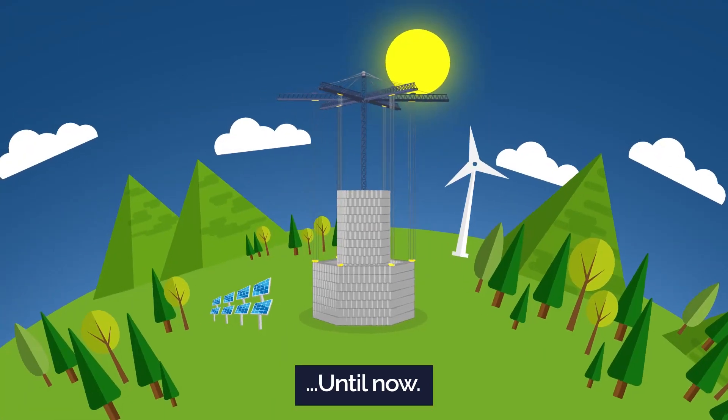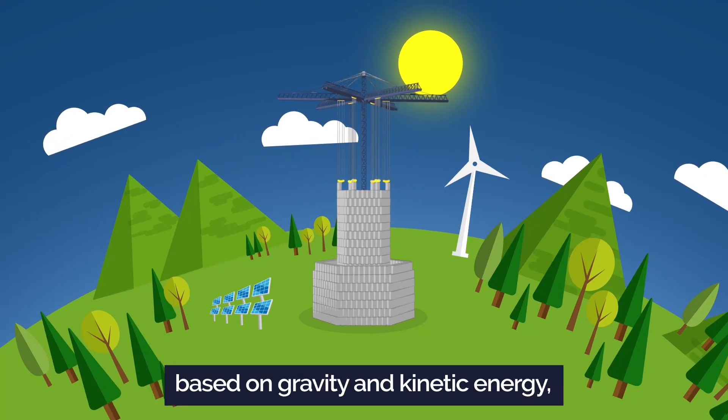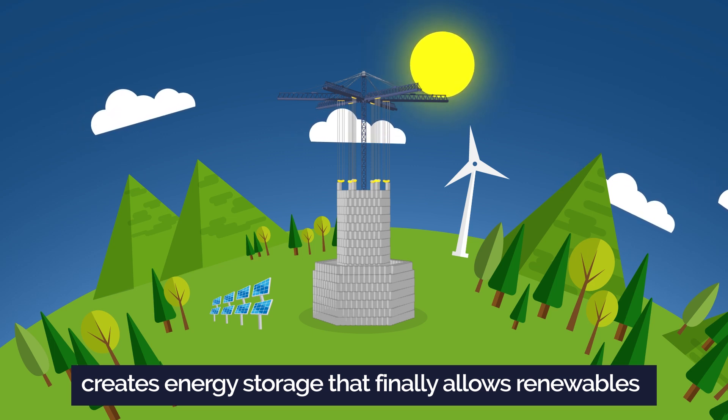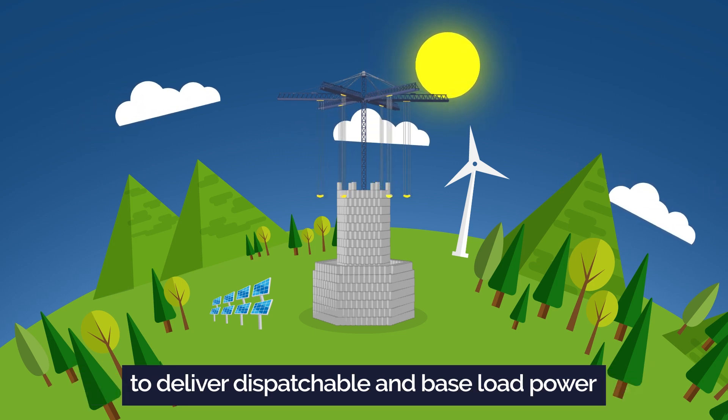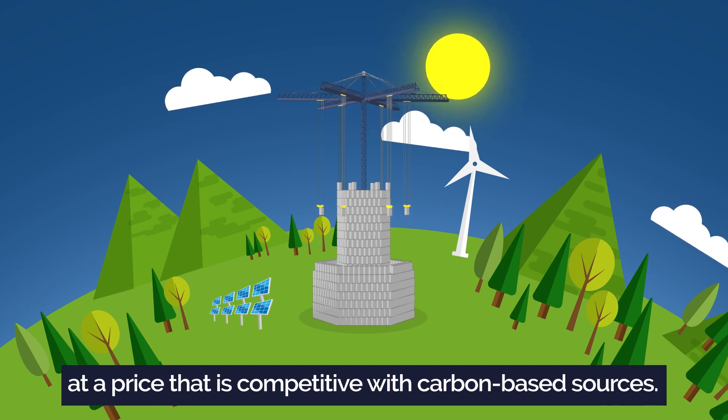Until now. Energy Vault, a low-cost electricity system based on gravity and kinetic energy, creates energy storage that finally allows renewables to deliver dispatchable and baseload power at a price that is competitive with carbon-based sources.